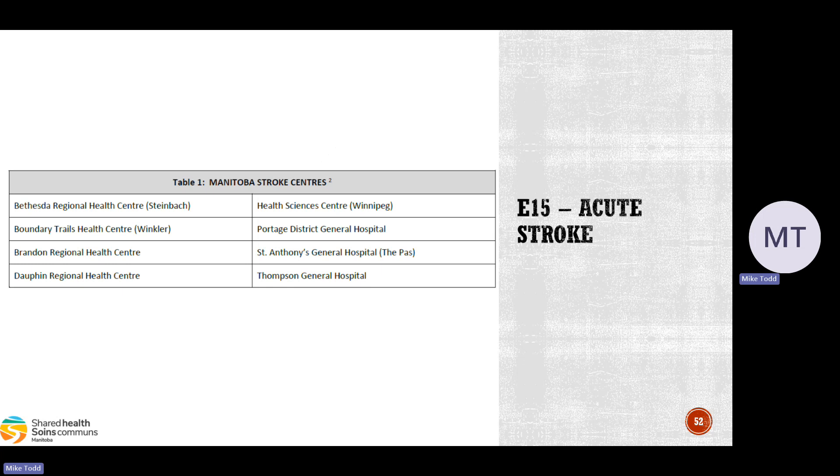Table 1 in the CareMap lists the Manitoba stroke centers. If you go to any stroke center other than HSC, there's a good chance the patient will end up at HSC anyway. This is why hospitals like Kenora and those in Saskatchewan are not on the list — the goal is to stay within Manitoba to keep patients closer to HSC.